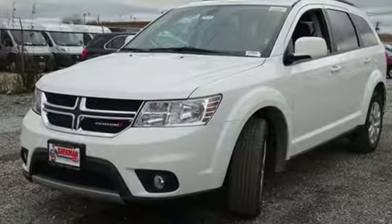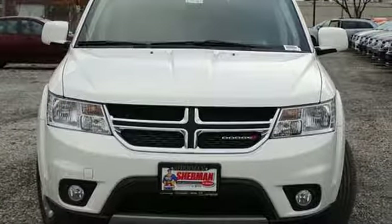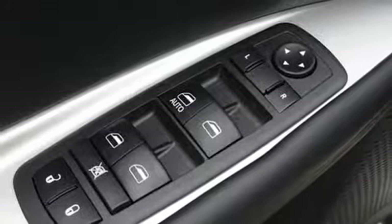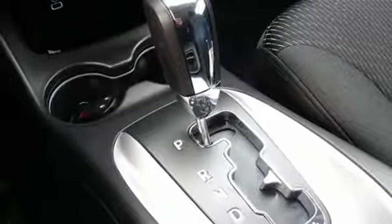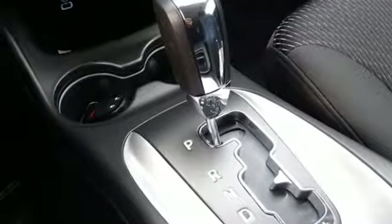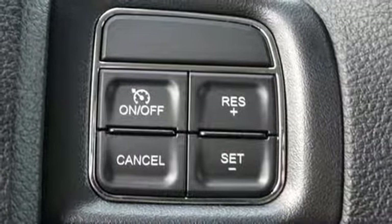V6 engine, dual zone climate control, external memory control, auto dimming rear view mirror, manual tilting steering column, doors and push button start proximity key, touch screen display, four 12-volt power outlets, and power heated mirrors.